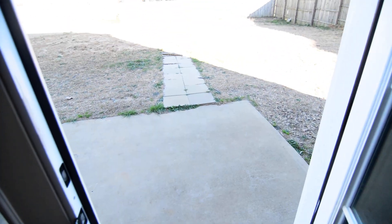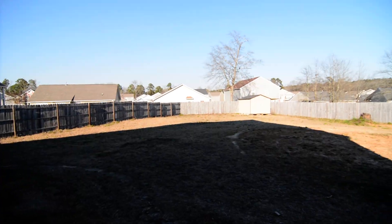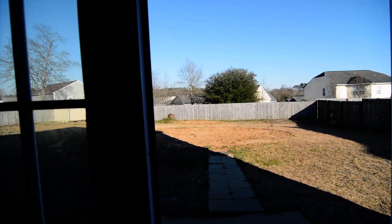Out back there's a patio and a large fenced backyard. There also is a storage shed in the back left corner.